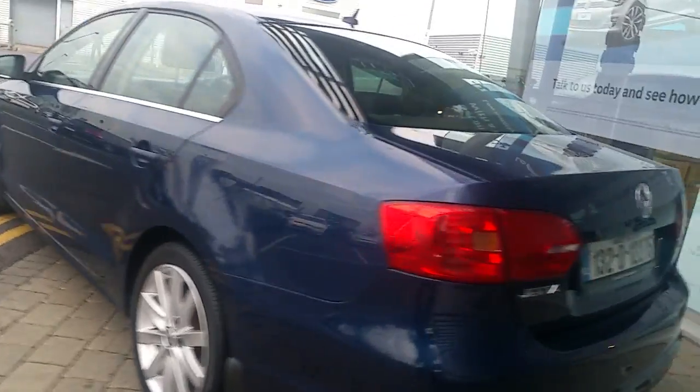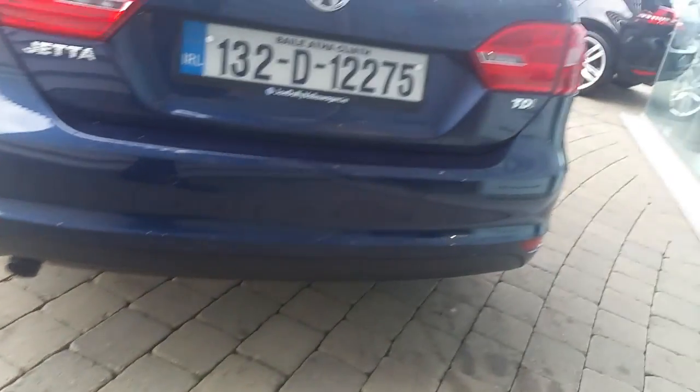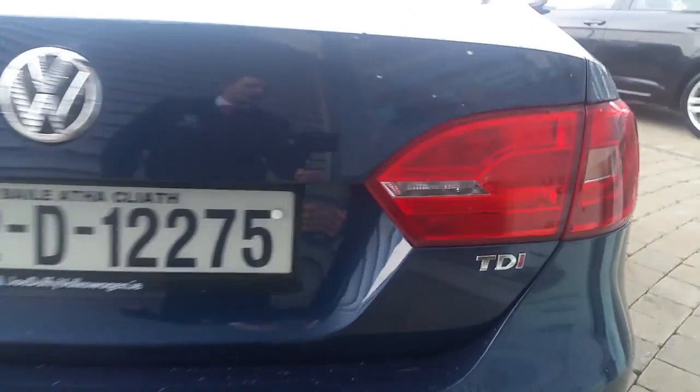Along the rear of the vehicle we have parking sensors on the rear bumper with our TDI badge.